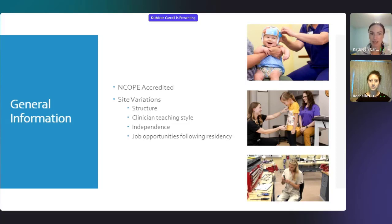Rochelle, do you want to talk briefly about the different site variations? So there are a number of different types of residencies. Some residencies are more clinical in nature, some are research-based. A lot of residency programs have residents that start at different times — maybe just one resident at a time, or maybe four in a cohort. You want to look for a mentor that matches your learning style. Some mentors are very hands-on, others will let you do your own thing and learn at your own pace.